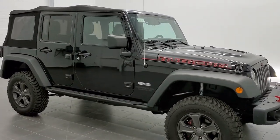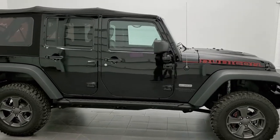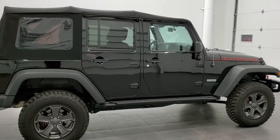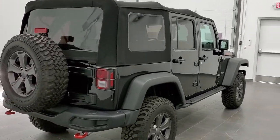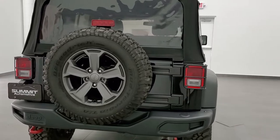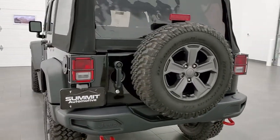This is stock number 1-1-2-4-0. We are here at Summit Automotive in Fond du Lac, Wisconsin, your new and used Jeep and Jeep Wrangler headquarters. Today we are checking out this super clean 2017 Jeep Wrangler Unlimited Rubicon Recon Package. This vehicle has the 3.6 liter Pentastar V6 motor.